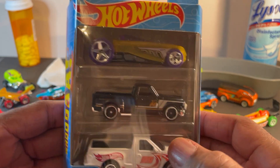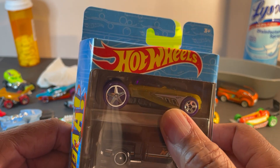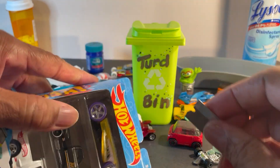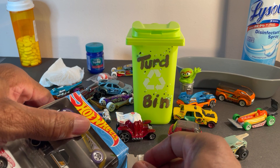They always do this in these multi-packs — beautiful Ford Lightning, beautiful Chevy Stepside, and I don't know what the hell that's supposed to be. First of all, the colors are all wrong. Anyway, let's open this. I wouldn't even call this a bad boy, let's call it an ugly boy.